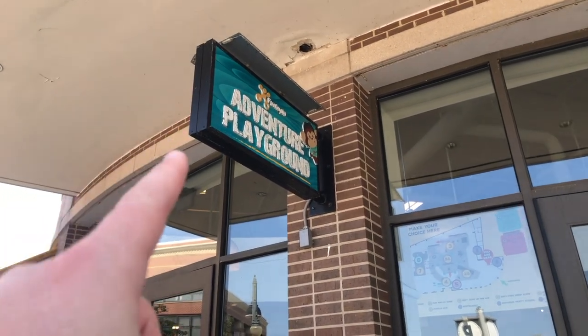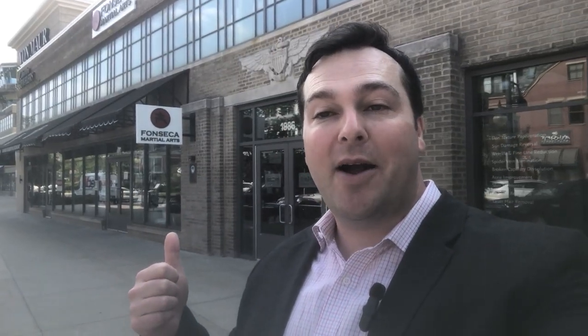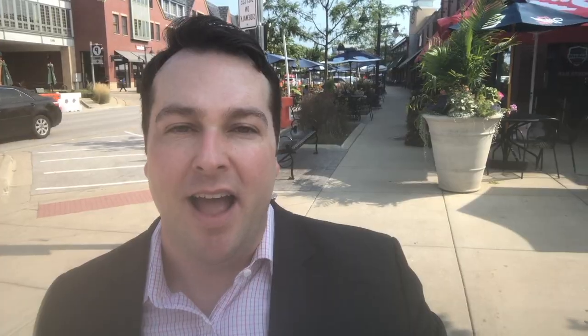For example, you could start the day by taking the kids to play, get your hair cut, get a quick martial arts workout in, and grab something to eat at one of the many restaurants. And of course, finish your night by grabbing a drink — and do it all right here in the same place.